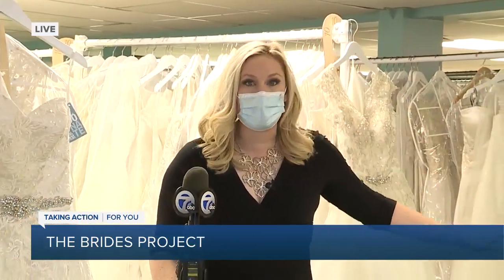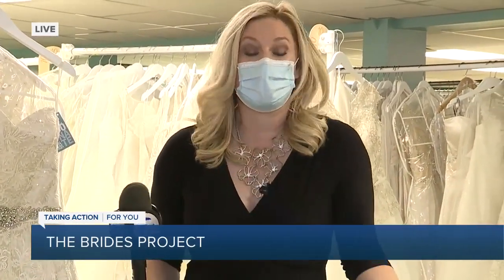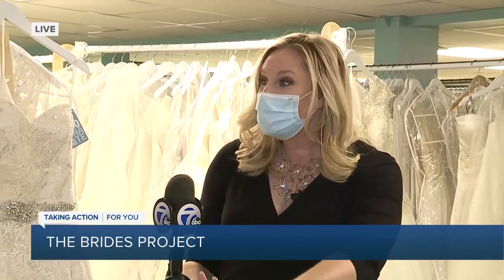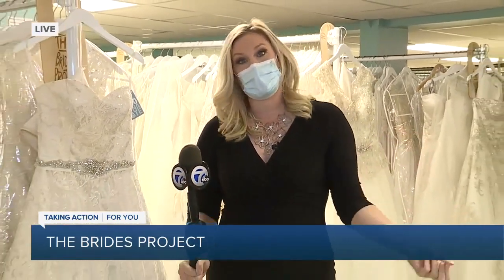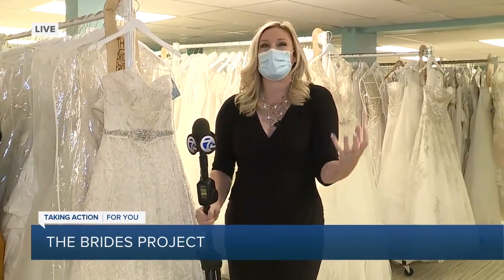I am surrounded by about a thousand wedding dresses, and that's not all. They have all-occasion dresses as well, but we're going to start with the wedding dresses here at the Bride Project. Most of them are donated. They do have some brand new dresses, but this is such a cool, cool idea and organization.